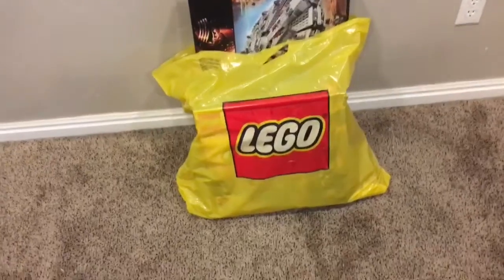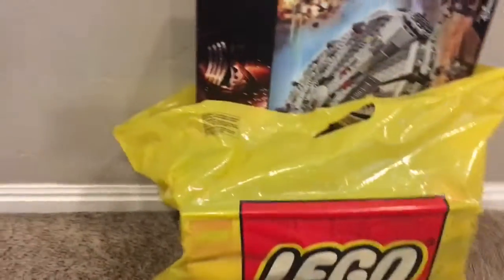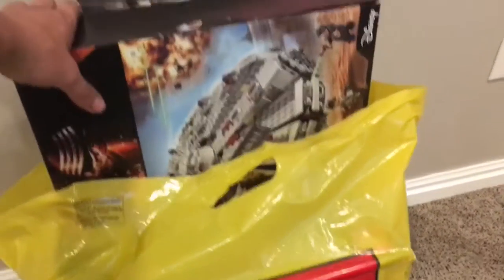Alright Bricks and Studs fans, today we've got another Lego haul video so let's get right into it. We just stopped by the Lego store yesterday but it was a little late, so I waited to do the review until today.